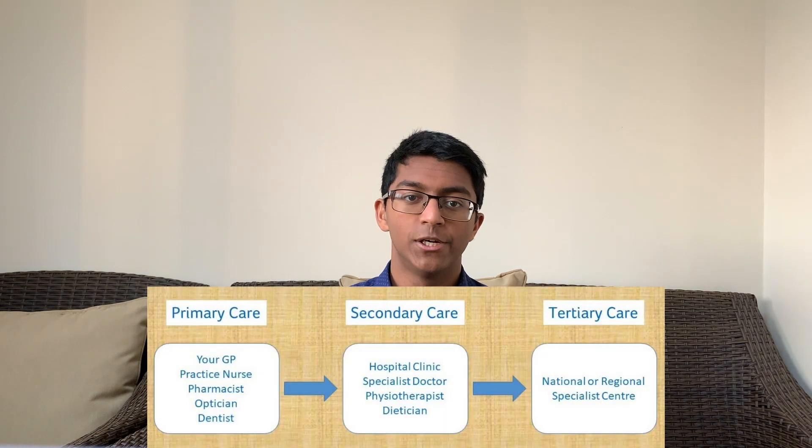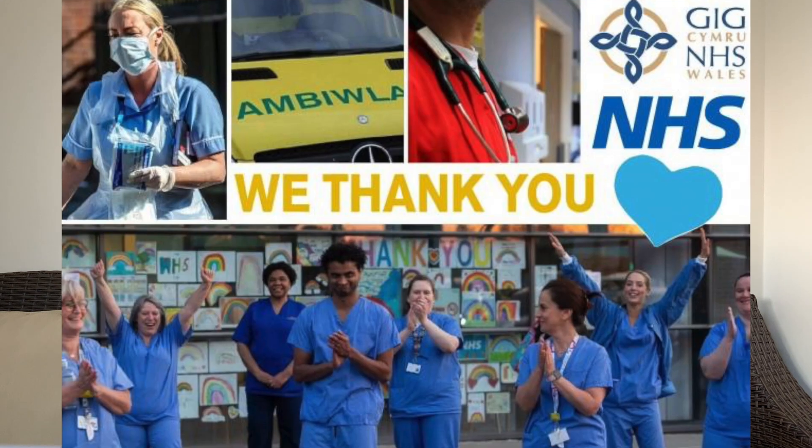Next is NHS structure, testing your awareness of the healthcare system in the UK. You need to know the difference between primary, secondary, and tertiary care. We also need to know the various regulating bodies such as the GMC, BMA, NICE, the Royal Colleges, CCGs, and the CQC. Most importantly, know about the founding principles of the NHS. The two main principles are: universal healthcare, and free at the point of use.